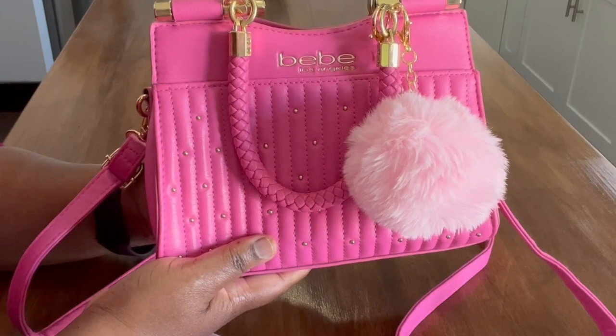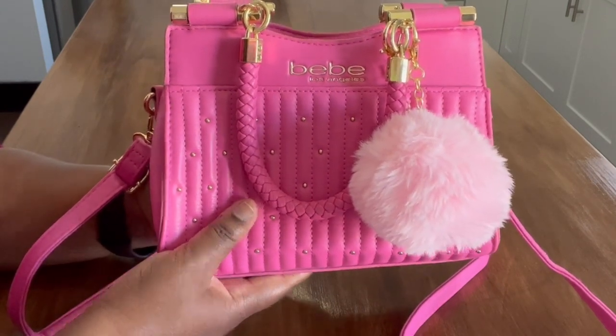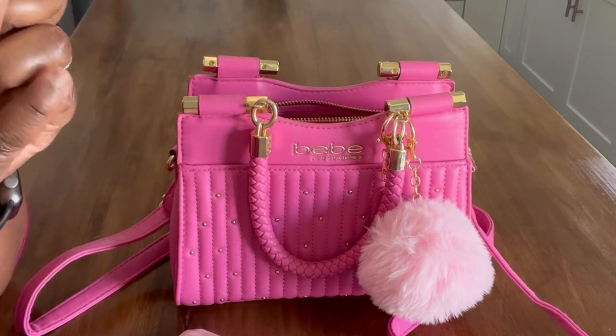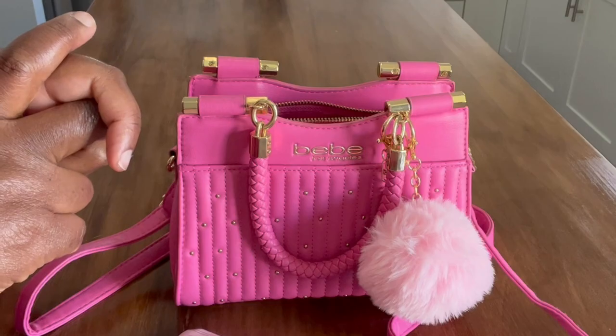I got it for five bucks on Poshmark — don't sleep on Poshmark, people, there are lots of great deals. Thank you so much for watching. If you like this video, don't forget to give it a thumbs up. Until next time — take care, be well, be blessed, happy Mother's Day, and I will see you in the next video!